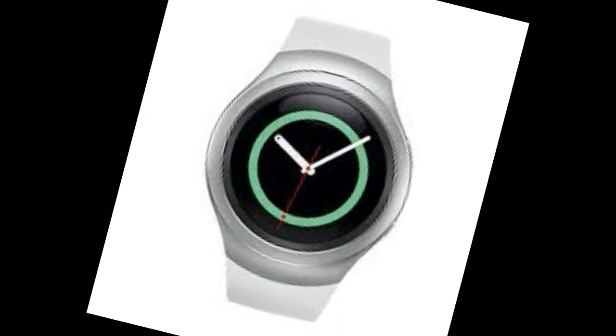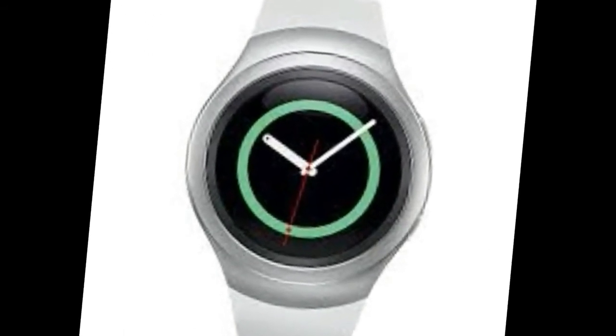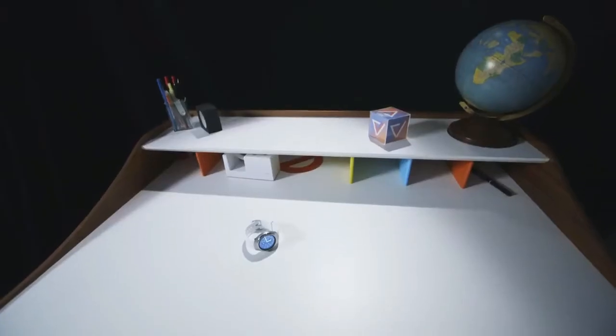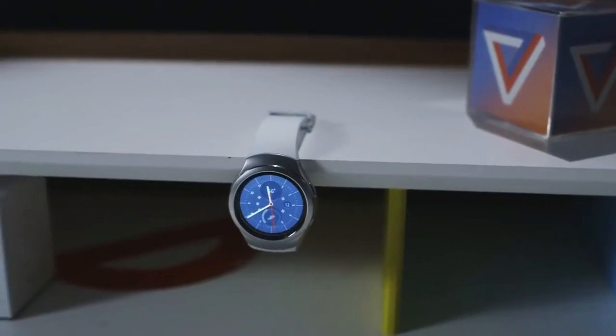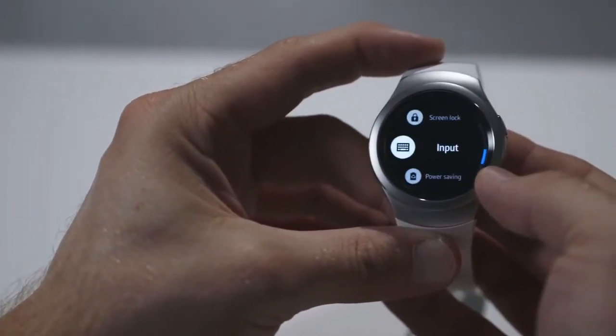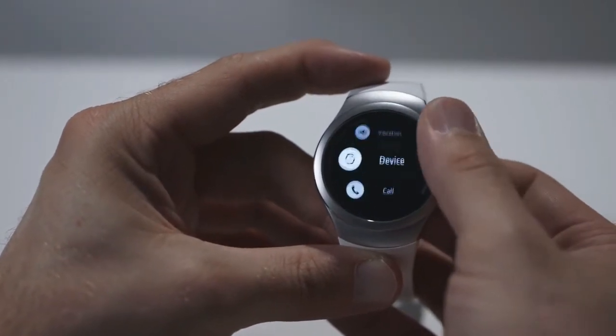The Gear S2 Experience App concentrates on five areas, enabling customers to get a better feel for the watch: aesthetics and elegant design, intuitive experience, healthier lifestyle, convenience and more, and try on.